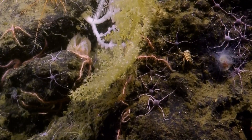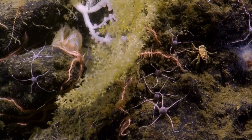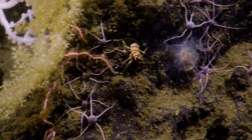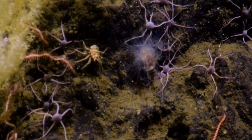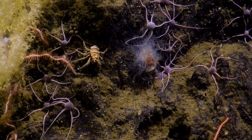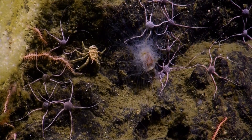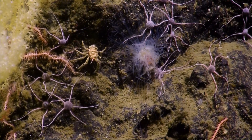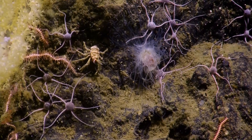That looks exciting. Yeah, can you just look on the right-hand side before we lift off? Oh, to the right — it looks like some stringy thing. Right there to the right, can we have a look at that? The brittle stars don't seem to be adverse to it.